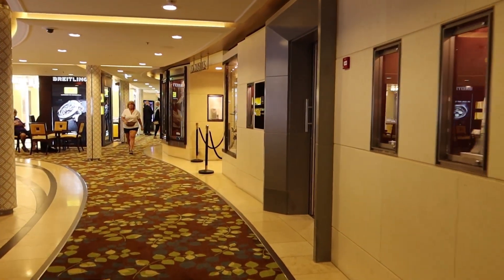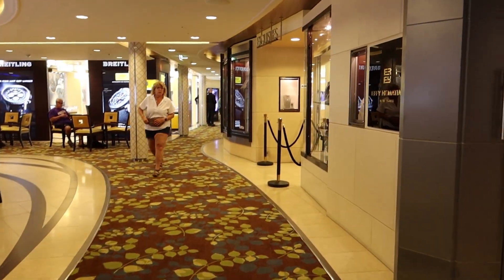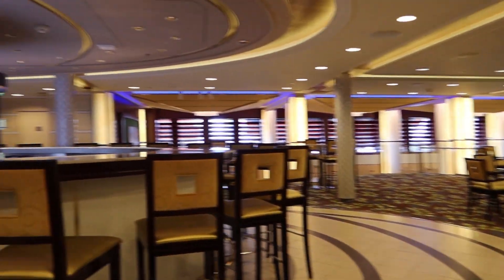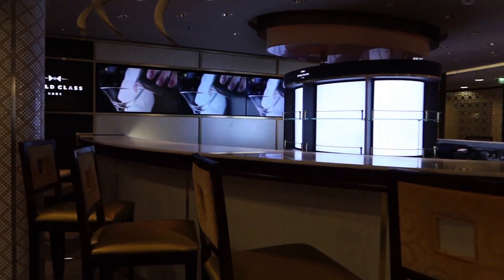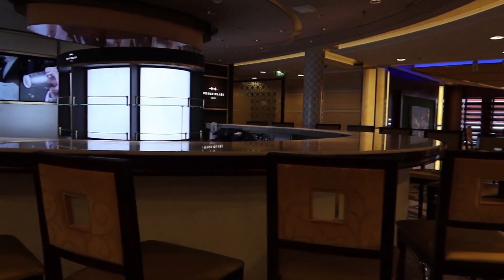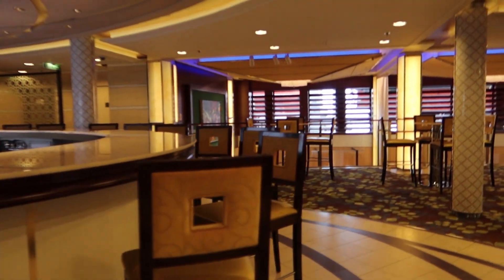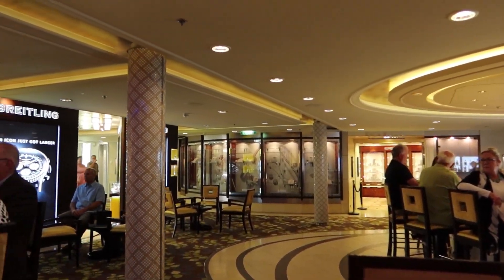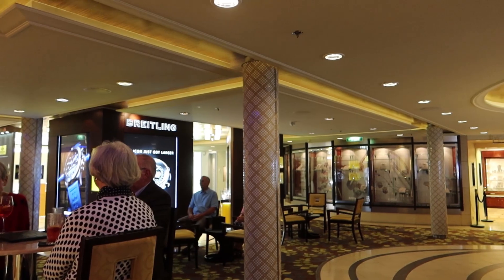Up here is some more of the higher-end shopping — the more expensive shopping, another way to look at it. We've also got the World Class Bar here, and as you can see there are several tables. Sometimes they have live music right over here. Let's take a look at some of the shops.